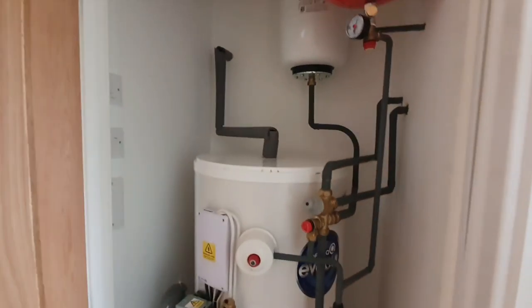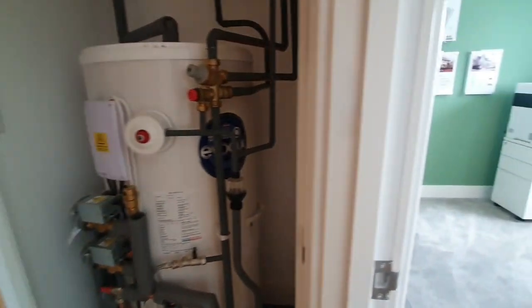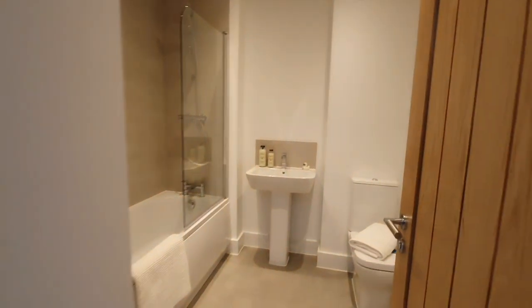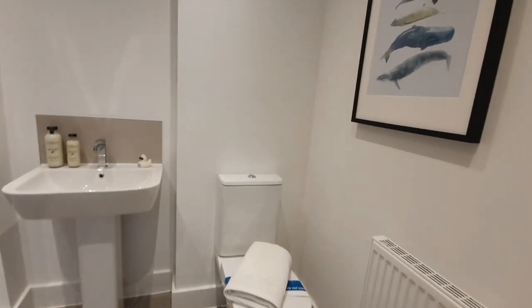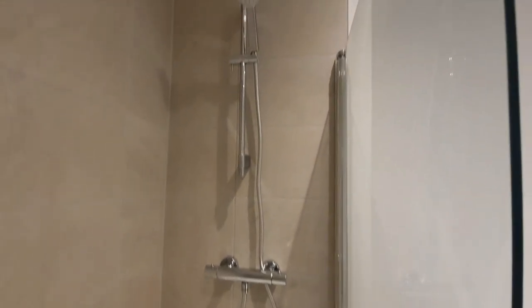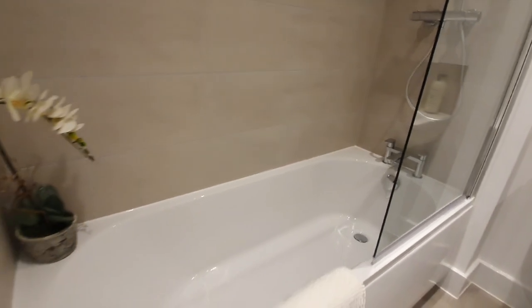In here we have the boiler. And here we have the family bathroom, which is quite a generous size. You can do so much with it — put a mirror above the sink area, a couple of shelves or cabinets above the toilet area and make it your own. This family bathroom does not have a window, however it does have a nice ventilation system.